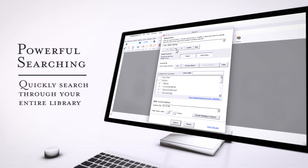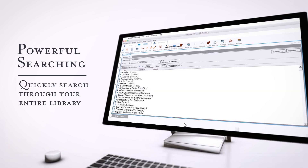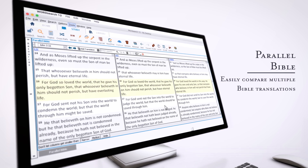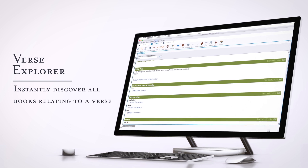Featuring powerful searching — quickly search through your entire library. Parallel Bible: easily compare multiple Bible translations. Verse Explorer: instantly discover all books relating to a verse.